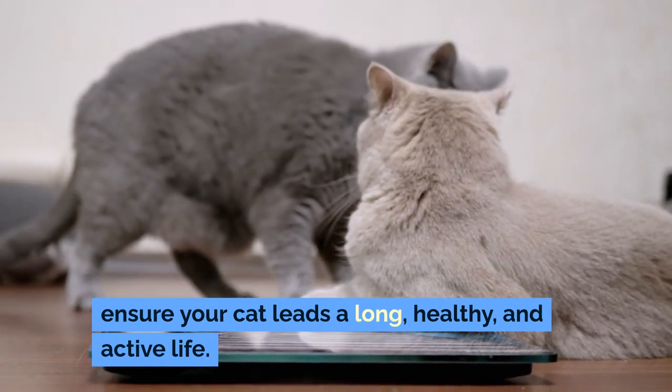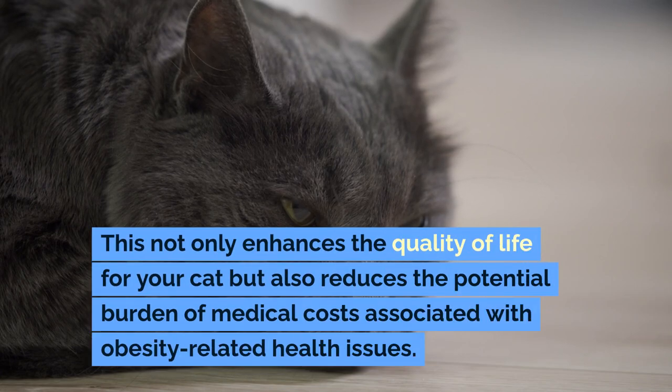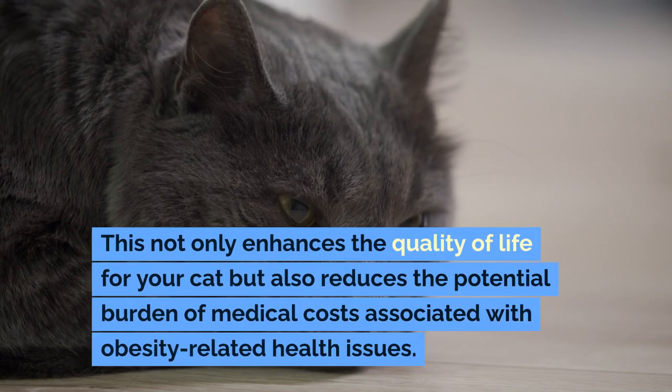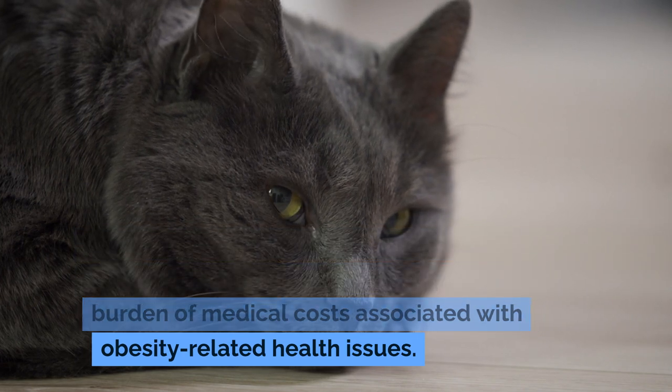you can help ensure your cat leads a long, healthy, and active life. This not only enhances the quality of life for your cat but also reduces the potential burden of medical costs associated with obesity-related health issues.